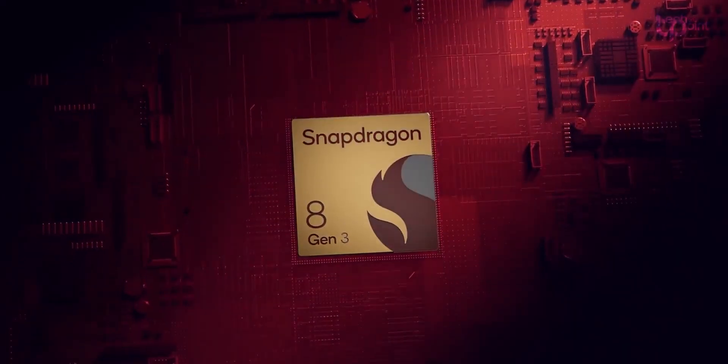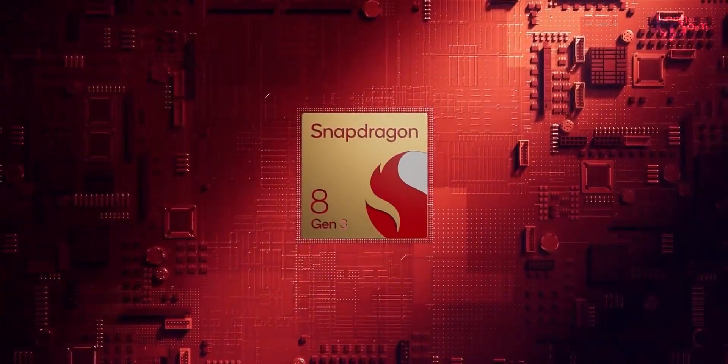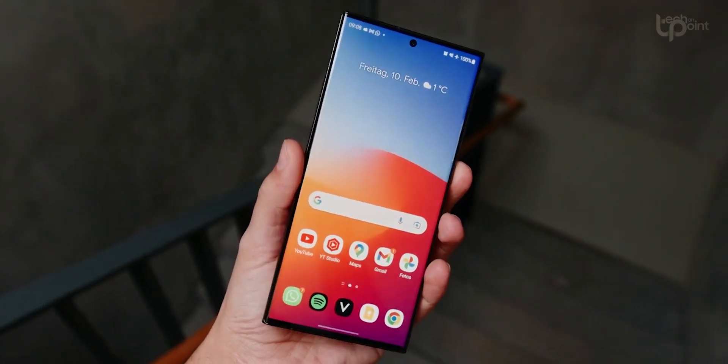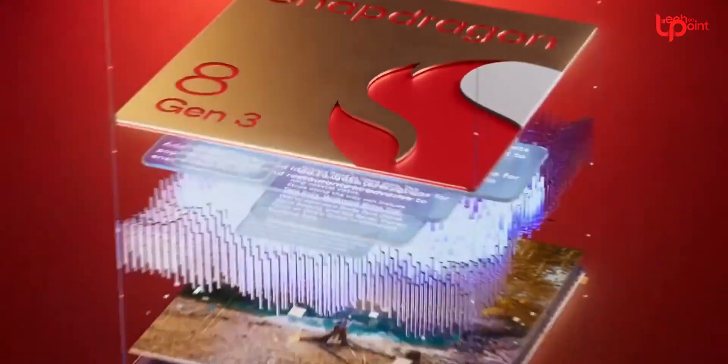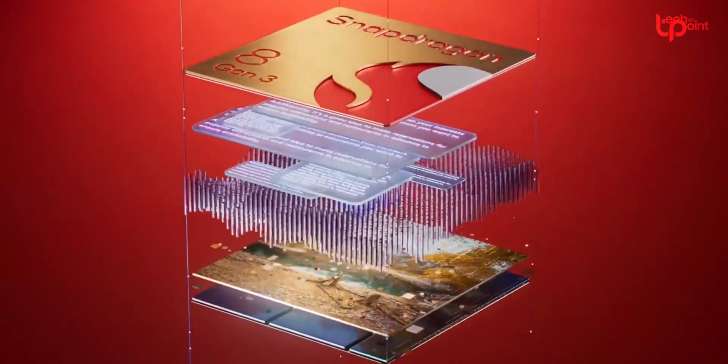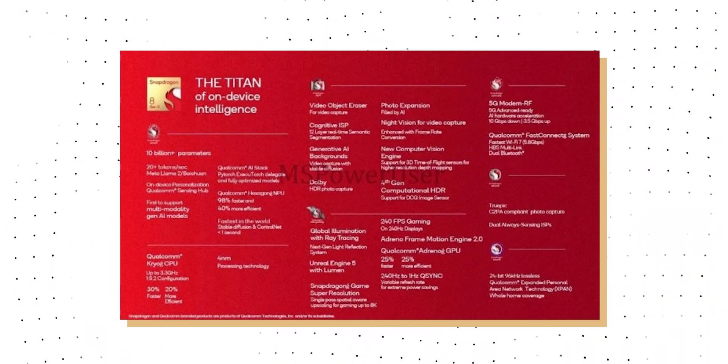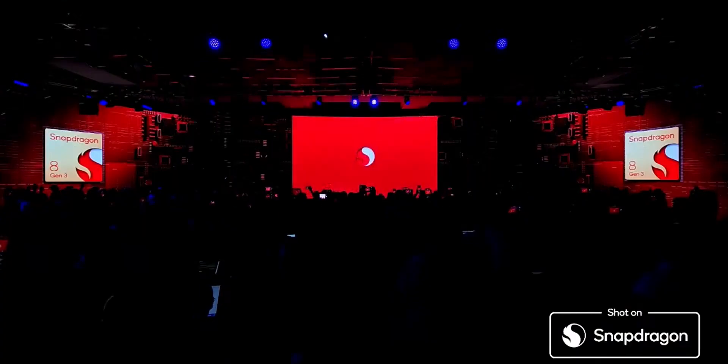Qualcomm officially unveiled the Snapdragon 8 Gen 3, the powerhouse chip that will soon be powering devices like the highly anticipated Galaxy S24 Ultra. Qualcomm's latest offering had been the subject of much speculation and excitement, especially after a leaked document hinted at its potential capabilities. Qualcomm not only confirmed those speculations but also revealed a slew of additional features that have the tech world buzzing.